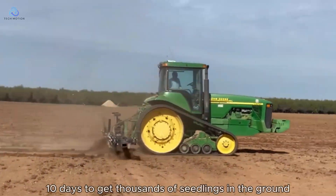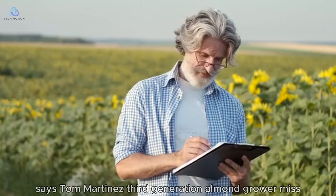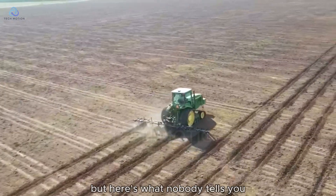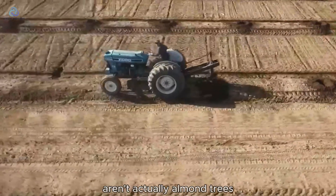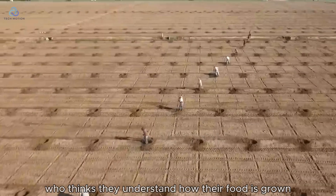You've got maybe 10 days to get thousands of seedlings in the ground, says Tom Martinez, third-generation almond grower. Miss that window, and you're looking at 30% less yield three years from now. But here's what nobody tells you: those precious seedlings farmers race to plant aren't actually almond trees. What goes into the ground would shock anyone who thinks they understand how their food is grown.